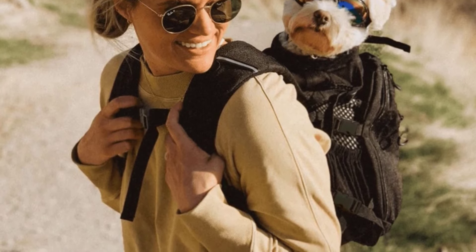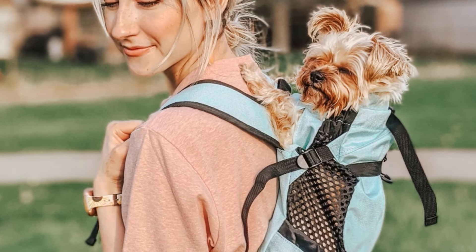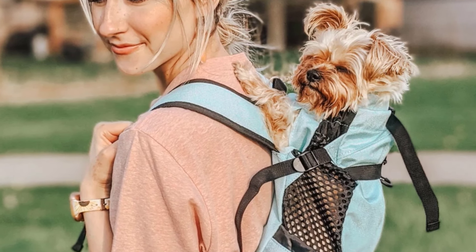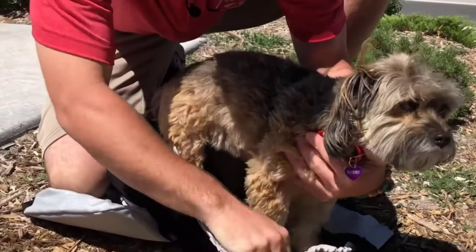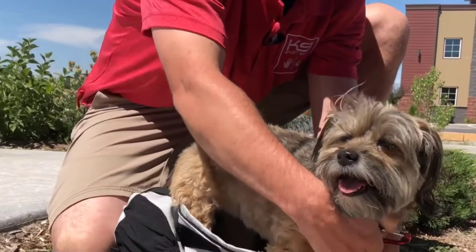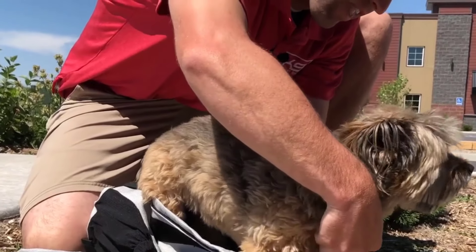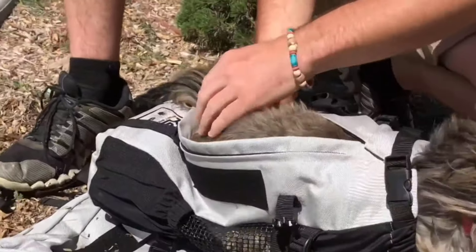Ventilation is well designed so you can ensure your furball gets a comfy ride. The inside of the backpack is soft and plush, while the padded straps make certain you don't suffer for the sake of Rover. A few disgruntled users suggest their dog feels rather warm inside this bag. If your hound is prone to overheating, you may want to consider one of the other backpack carriers on our list. If not, you'll be delighted with this affordable, durable, and high-performance bag.